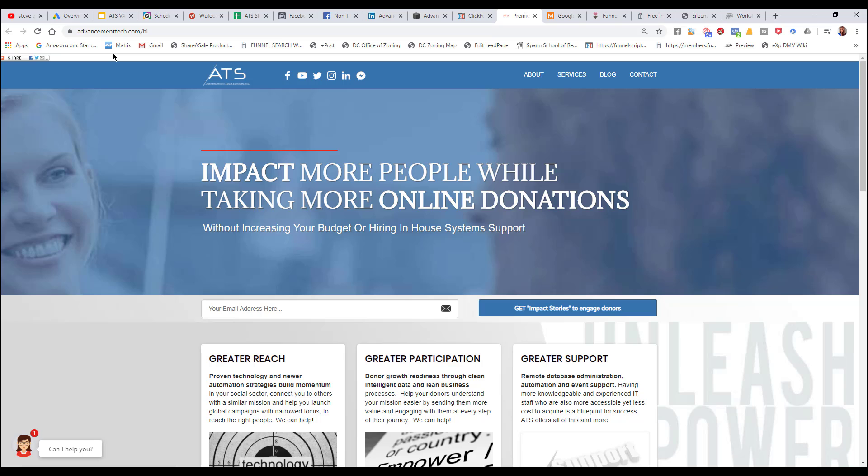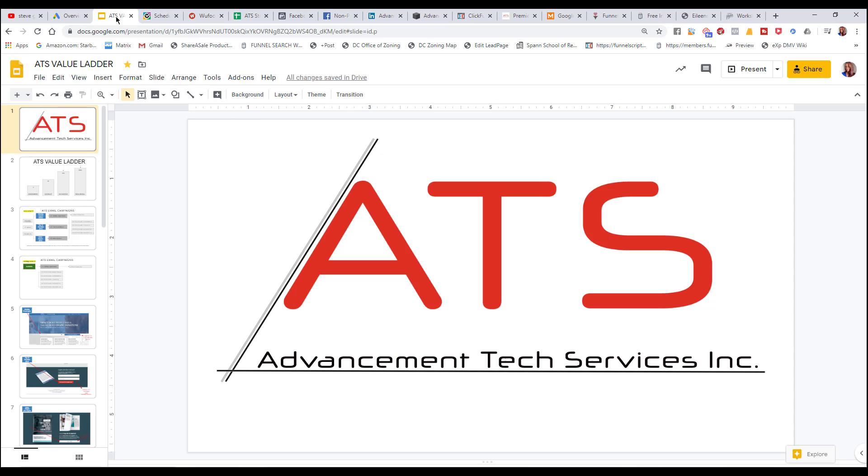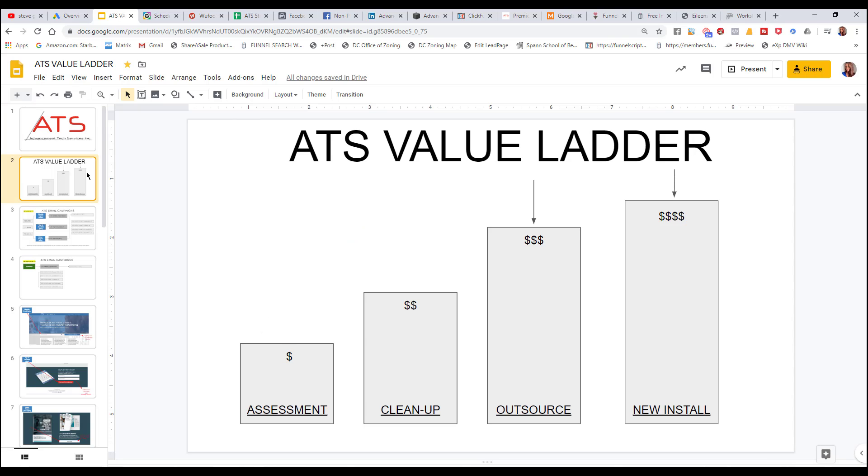To start with, before we did anything, we had to identify what the Advancement Tech Services value ladder was. The value ladder — if you haven't figured out your own value ladder — is when you post things, and when everything's completed and you're marketing and advertising, it's basically broken up into two categories: you're marketing and advertising either organically or through paid advertising.